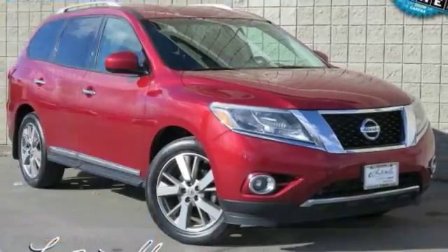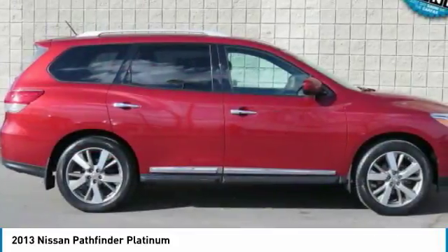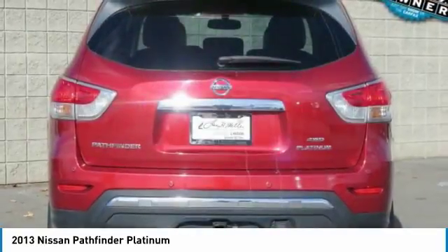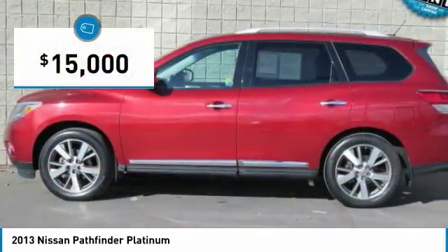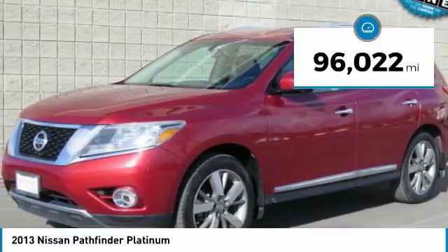Looking for the right vehicle? Check out the 2013 Pathfinder. The Pathfinder has a premium interior with three rows of seating for up to seven passengers, as well as versatile seating and cargo configurations. This SUV appeals to both truck lovers and car lovers and is priced below $15,000. This vehicle has less than 100,000 miles.